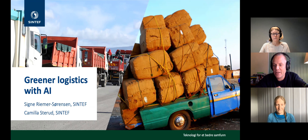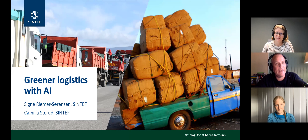The other speaker is Camilla Steru, also a researcher at SINTEF Digital. She has a background in cybernetics and autonomous systems theory. Her main focus areas are enhancing optimization algorithms using machine learning and applying machine learning in industrial settings, especially in the process industry. Signe will start, and please use the chat for chatting and Q&A for questions. The presentation will last about 30 minutes, followed by discussion.